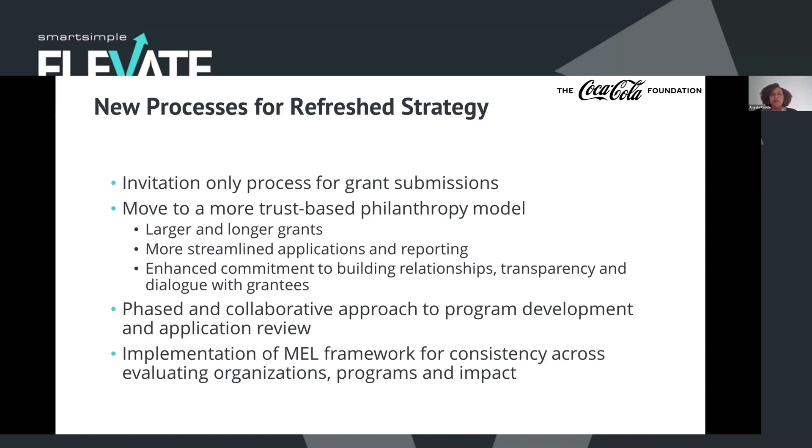We also came up with a new commitment to building relationships, transparency, and dialogue with our grantees. When we're getting thousands of requests a year, it's not really possible to have those closer relationships, but now we can truly be partners with some of our nonprofits — able to provide our insight and provide support beyond just awarding a grant, and then coming back later to understand how it worked.